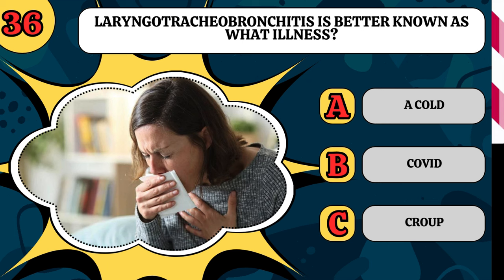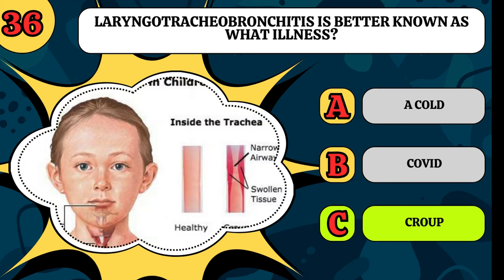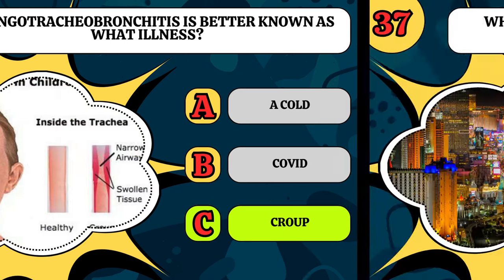Laryngotracheobronchitis is better known as what illness? Is it a cold, is it COVID, or is it croup? It's croup, which both my kids have at the minute.